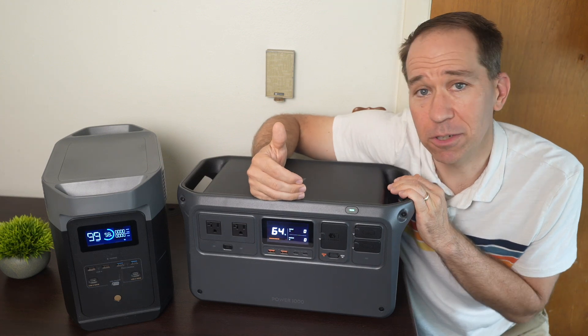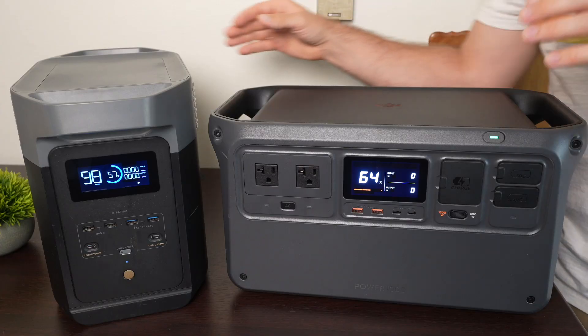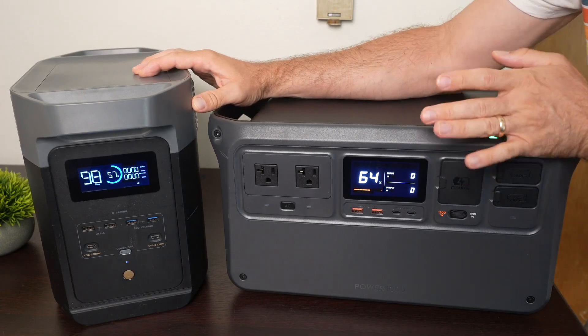Both of these were sent to me by the respective companies. This is the EcoFlow Delta II, and this is the DJI Power 1000. So if you're in the market for a portable power station, these 1-kilowatt-hour devices are a great place to start.